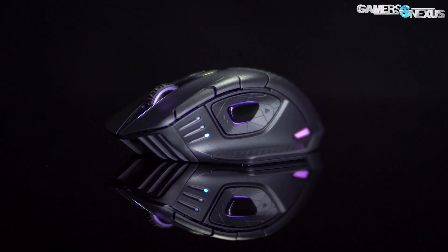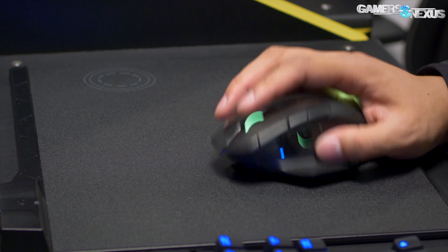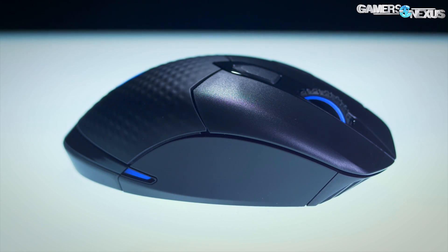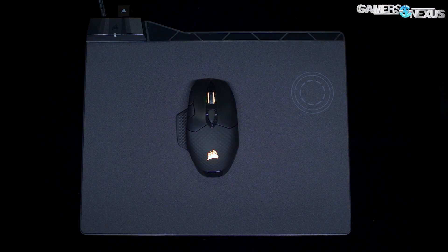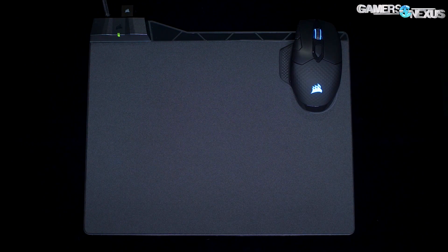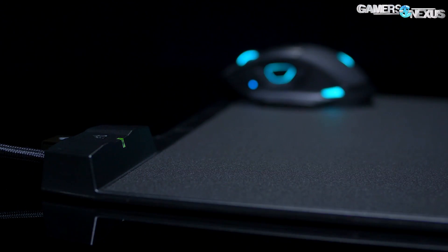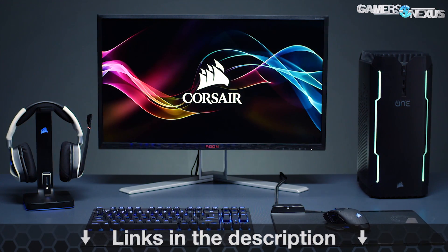This video is brought to you by Corsair's new DarkCore RGB SE mouse. The DarkCore RGB SE is a wireless gaming mouse rated for up to 24 hours of continuous wireless gaming with the LEDs enabled, and can be coupled with a Qi charging mouse pad for easy battery charging. It has both wireless and Bluetooth antenna so the mouse can be used easily on two systems and switched between them. Learn more at the link in the description below.